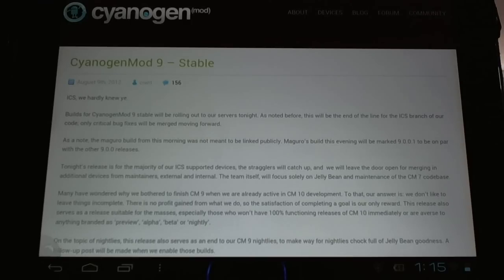A stable release across all devices will be put up tonight. This will completely halt development of CyanogenMod 9, but developers will be moving on to CyanogenMod 10. As many of you know, there have been pre-releases, preview versions of CyanogenMod 10 coming up for various devices.